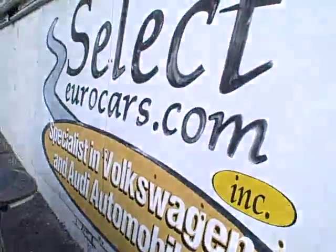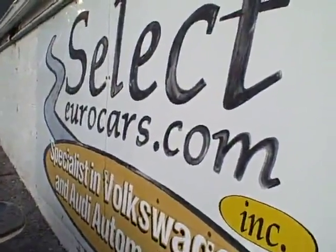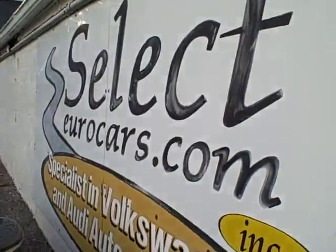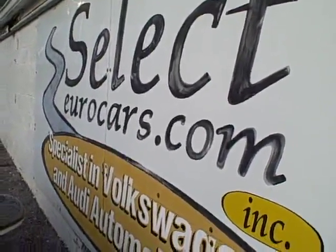We've got extended service contracts available that can protect this vehicle for 5 years or an additional 100,000 miles on most major components. I'm speaking of the Alpha Plus program — you can read about it on the warranty page of our website, selectyourcars.com.